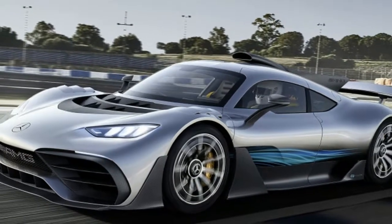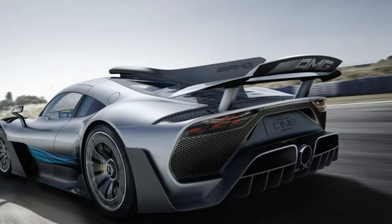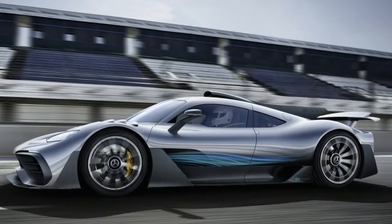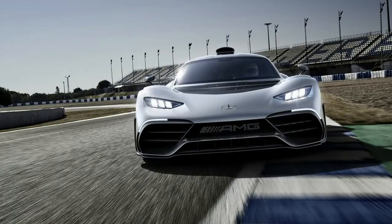We learn some interesting facts from Mercedes-AMG's CEO Tobias Mowers at the Frankfurt Motor Show about the Project One. While the machine boasts a comprehensive suite of active aerodynamic technology — from adjustable spoilers to opening vents — the right and left sides of the Project One can't operate independently of each other.